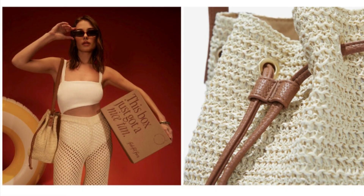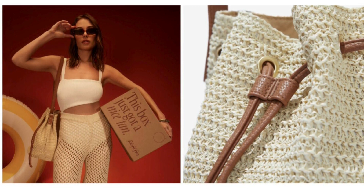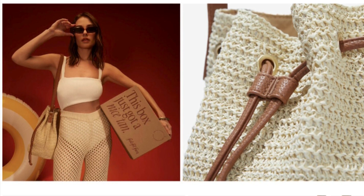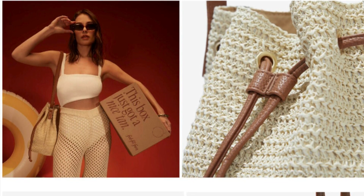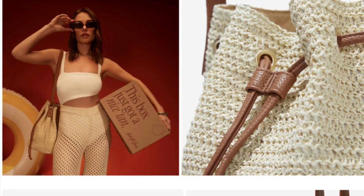Choice number one is an all-members choice, meaning everybody gets to pick their choice from this category. If you want a second option from this category, it will be an additional $15. The first item in here is a Bontes Swim Alley Bucket Bag, retailing for $78.